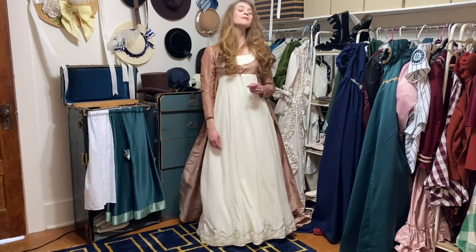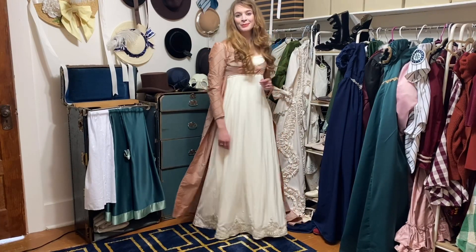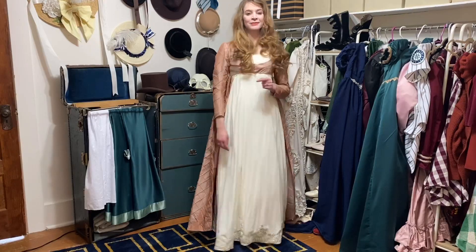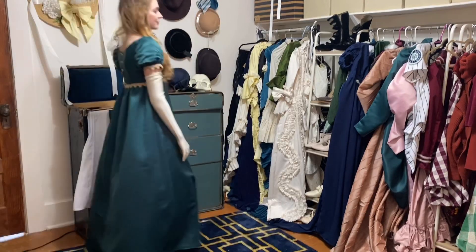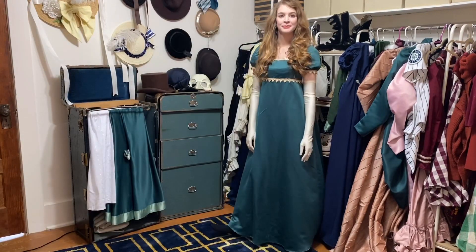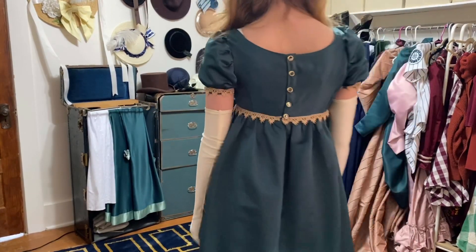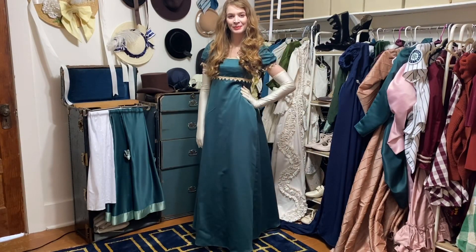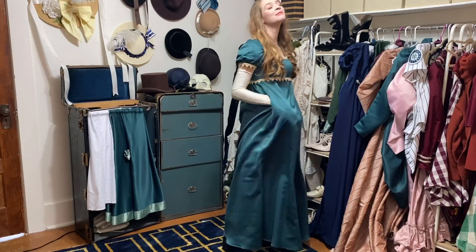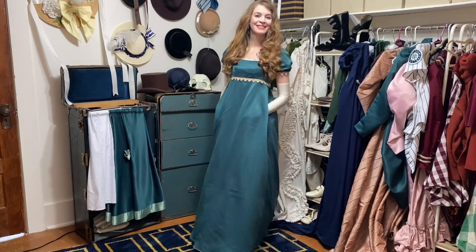I sometimes struggle to resist the urge to make something new for every single event, which is how I ended up with this green dress that I wore to a Christmas ball last year. I made this dress in a few hours the day of the event because I felt like I didn't have any Regency dresses that were Christmassy enough. Most Regency dresses are actually white, which is why I chose green — I thought it would help me stand out, though apparently everyone else had the same idea because I saw a lot of women wearing green and blue at that ball. The best thing about this dress is definitely the pockets and the green buttons that go up the back.